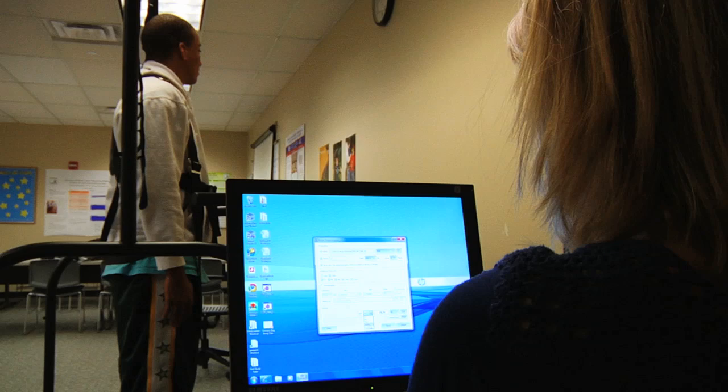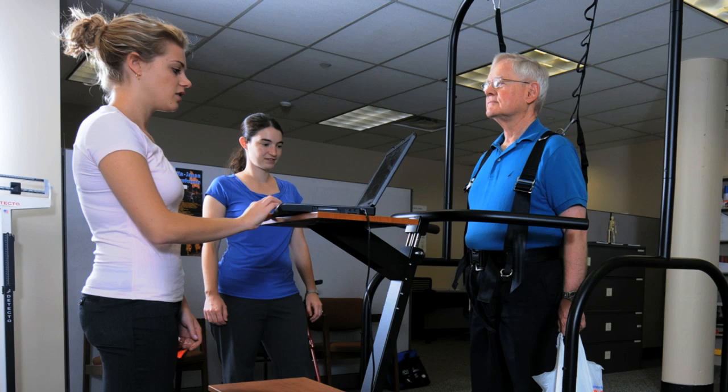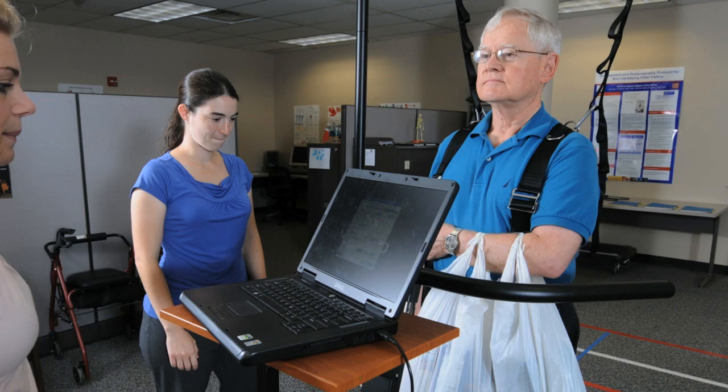Falls are a leading cause of injury death in the elderly population, and one of the goals of our lab — the Engineering Wellness and Safety Lab — is to reduce the prevalence of falls in the elderly population. We're doing studies on the effects on balance of certain things, like holding grocery bags, or whether the way the test is conducted actually affects the results that the clinician gets. We also do studies on the effects of age on a person's gait — so how they walk.